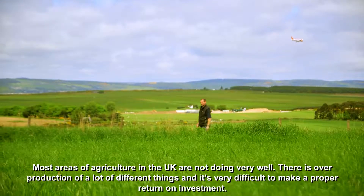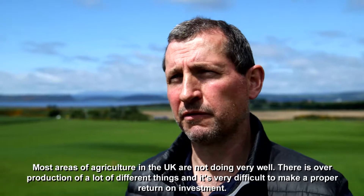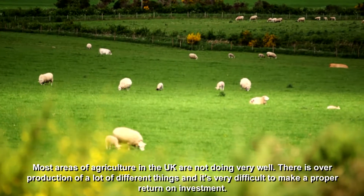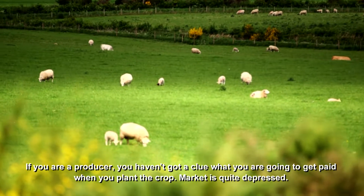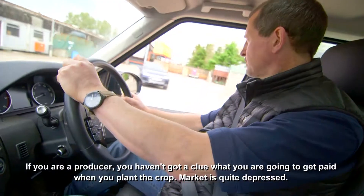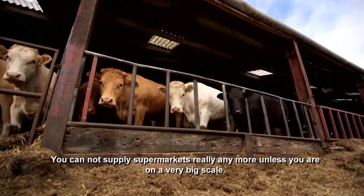Most areas of agriculture in the UK are not doing very well. There's overproduction of a lot of different things and it's very difficult to make a proper return on the investment. If you're a producer, you haven't got a clue what you're going to get paid when you plant the crop. The market's quite depressed. You cannot supply a supermarket really anymore unless you're on a very big scale.